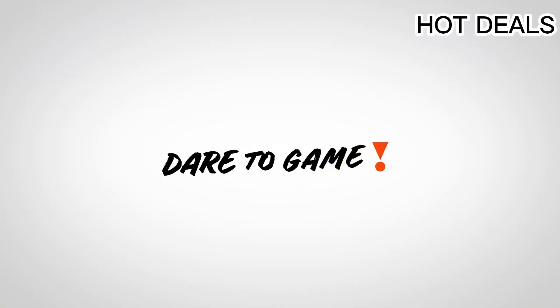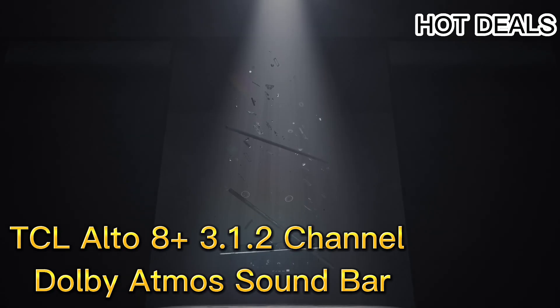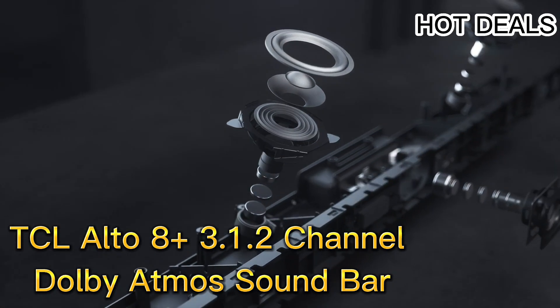The JBL Bar 9.1 delivers deep bass with a 300W 10-inch powered subwoofer and ultra HD 4K passthrough with Dolby Vision. Optical connector included. Components include the main soundbar, detachable wireless surround speakers, and a wireless sub. Next up is the TCL Alto 8 Plus 3.1 channel Dolby Atmos soundbar.